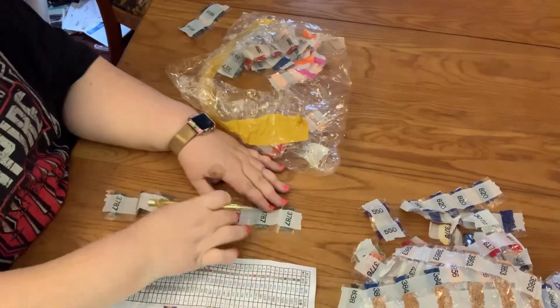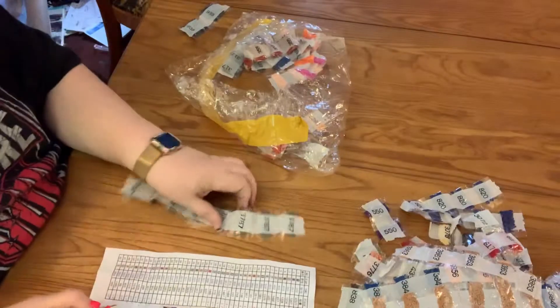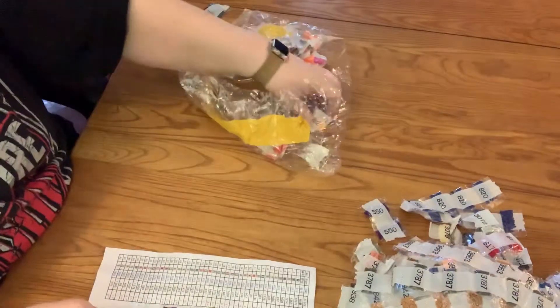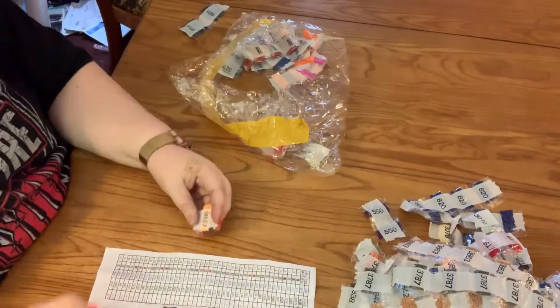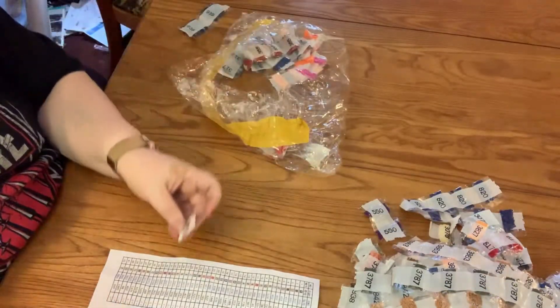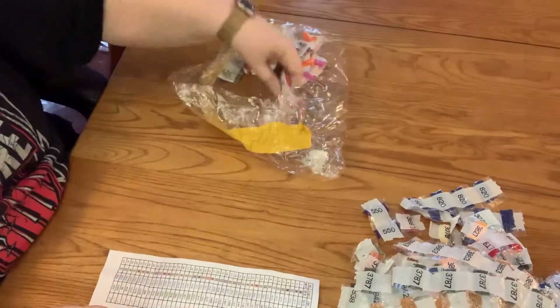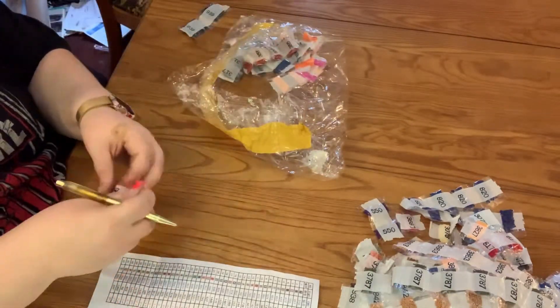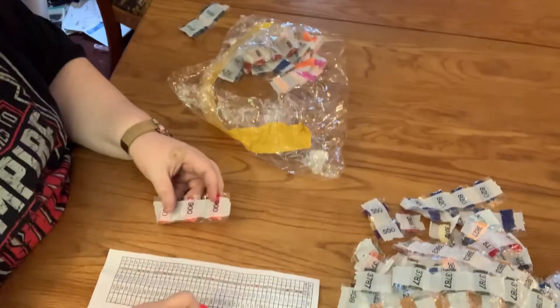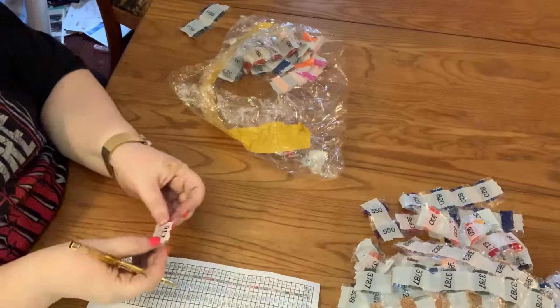Counting 1 through 8. Then 1 through 10, another set 1 through 10, and another 1 through 10.